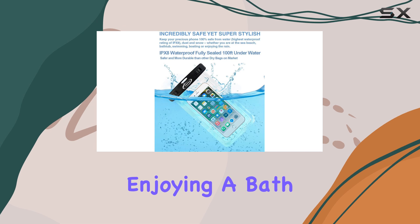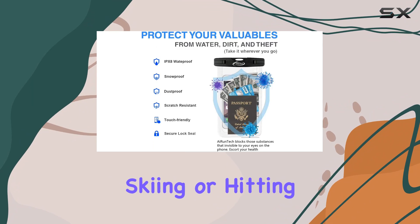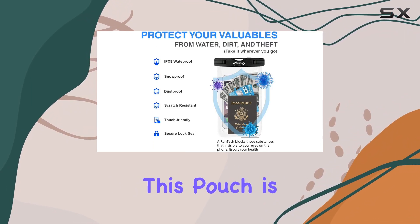Whether you're heading to the beach, enjoying a bath, going fishing, swimming, boating, kayaking, snorkeling, skiing, or hitting a water park, this pouch is a must-have.